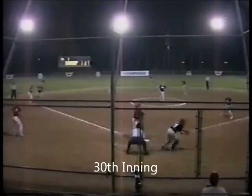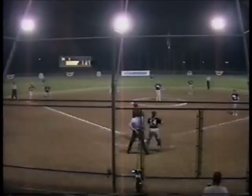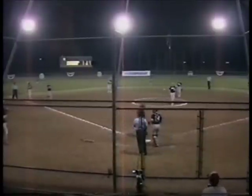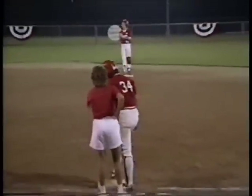This will set up a bases loaded situation with no outs. They'll have a play at any base, and now there are going to be a lot of things happening. You're going to see a lot of bodies moving. Creighton will obviously be playing inside the baseline because the first primary play will be to home plate.